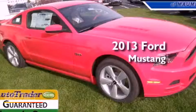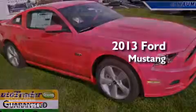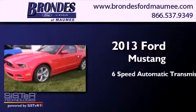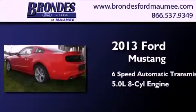This is a brand new 2013 Ford Mustang. This car has a 6-speed automatic transmission and a 5.0-liter V8.